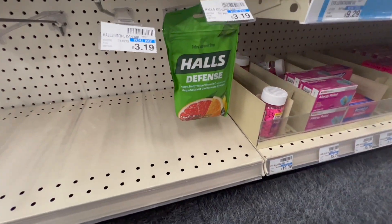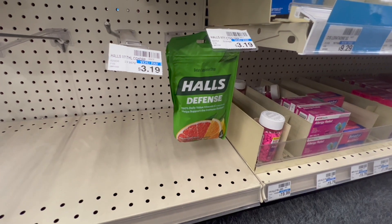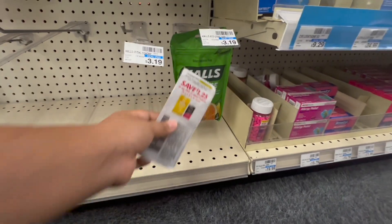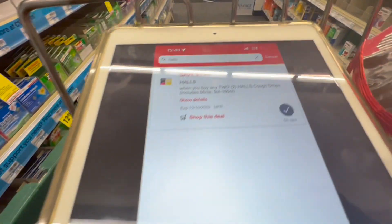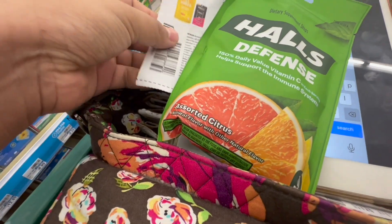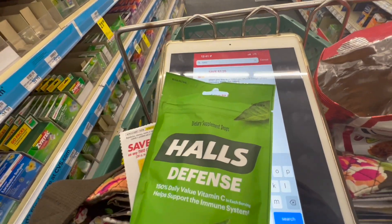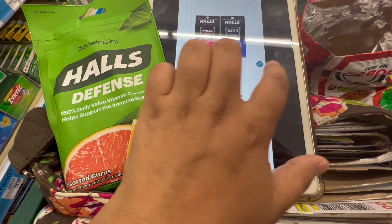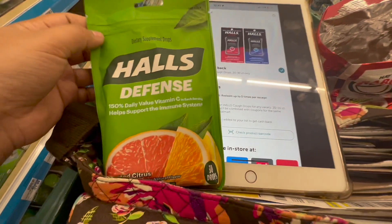Next is the Hall's cough drops deal — on sale two for $4, and buy two, get a $1 ExtraBuck. I'm picking up two bags at $4. I'll use a $1.25 manufacturing coupon, and there's also a digital version I'm hoping will double-dip with the paper one. If it does, I should pay just $1.50 for both, then get the $1 ExtraBuck back. On Ibotta there's a $0.50 rebate with a limit of five, so I should get that twice for buying two Hall's items, making the final cost for two bags completely free and a $0.50 moneymaker.